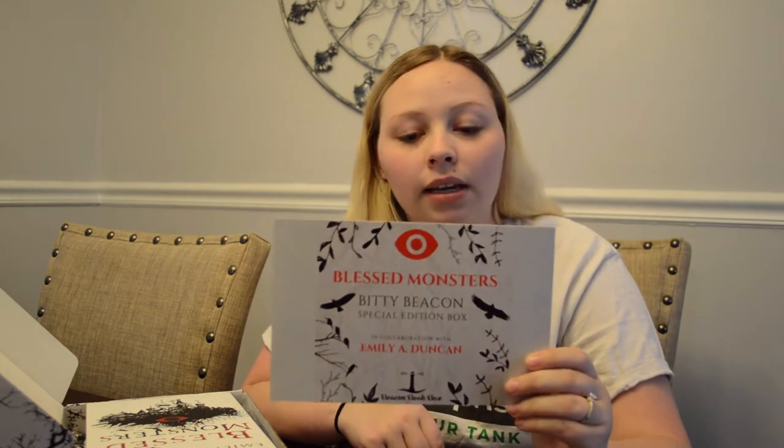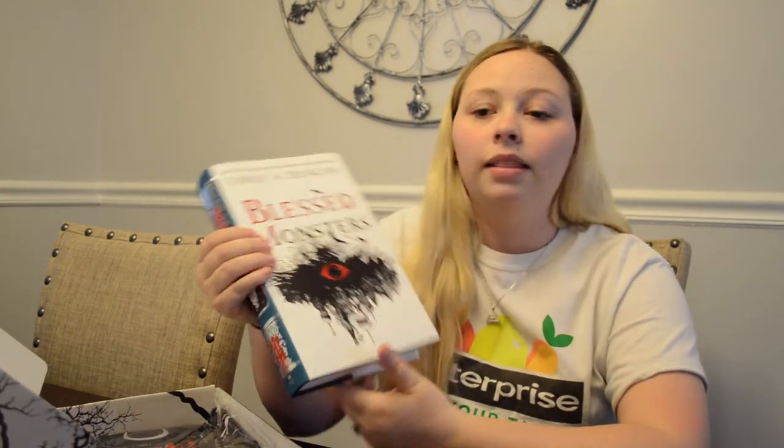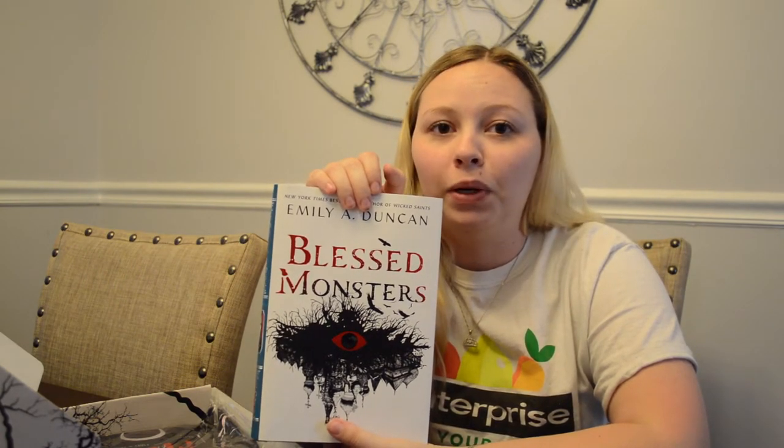Here's a little preview of the inside of the box. The first thing I'm seeing is the spoiler card - it has the same design on the spoiler card as it had on the front of the box, which is really, really pretty and I think it goes well with the book series. Very obviously, the first thing in here is our book. This is Blessed Monsters, the third installment of the Something Dark and Holy series by Emily A. Duncan. I have read the first two books - they're upstairs in my bookshelf.